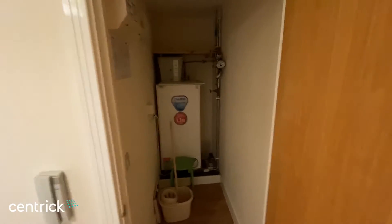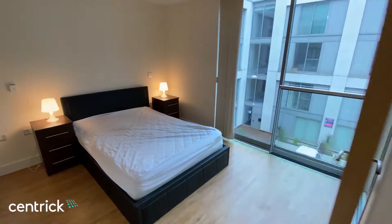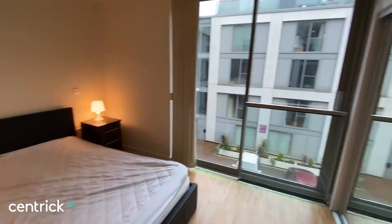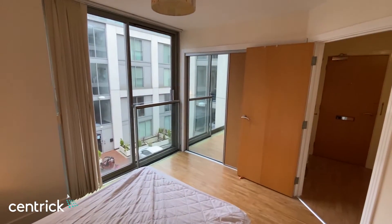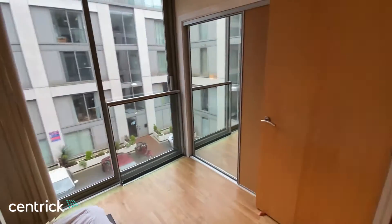The bedroom has a full-length Juliet balcony and fitted wardrobes, and faces into the courtyard.